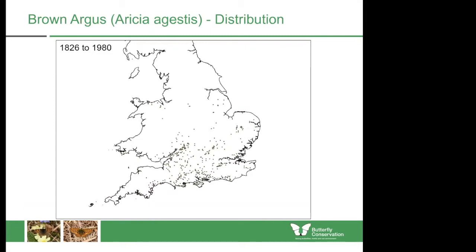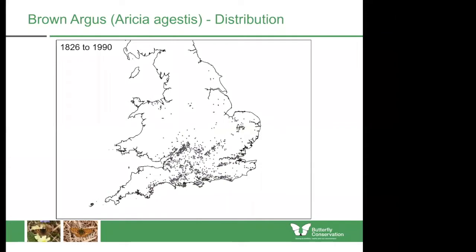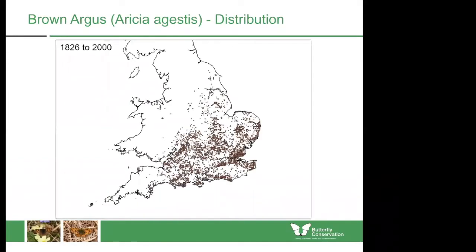Adding ten more years, the map now covers 1826 to 1990. This shows the first record of Brown Argus in Yorkshire, in the Wolds north of Hull, on common rock rose. The final map at this scale shows distribution up to 2000. We've started to fill in a bit more in Yorkshire, quite a lot more on the north coast of Wales, the south coast of Wales, coastal regions of southwest England, and a lot of infilling in the south and east of England. Note where it is on the coast — it has not made much inroad inland at all, and that remains the case today.